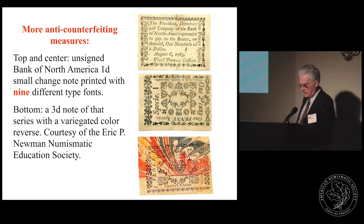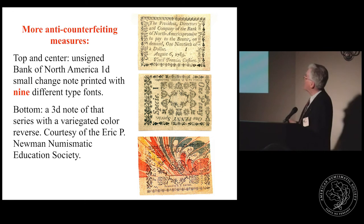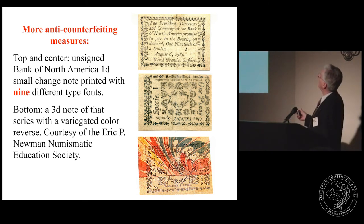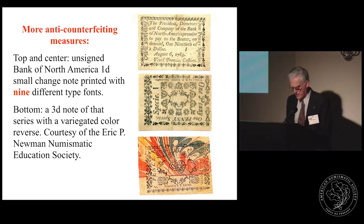The next example is a small change note of the Bank of North America. These were unsigned but used nine different print fonts. This is the one-penny bill and the three-penny bill, and both feature a variegated, marbleized paper that no counterfeiter could ever have copied with any accuracy.